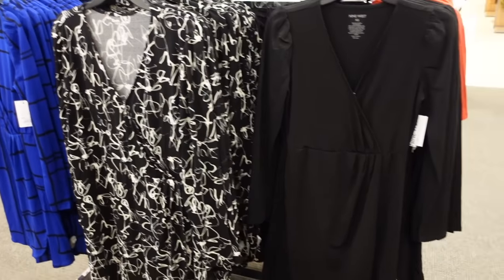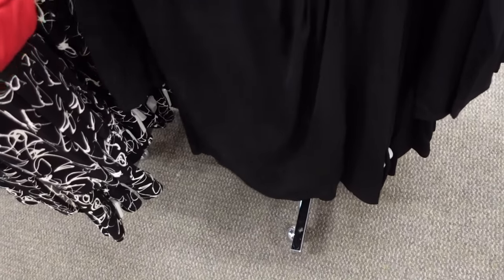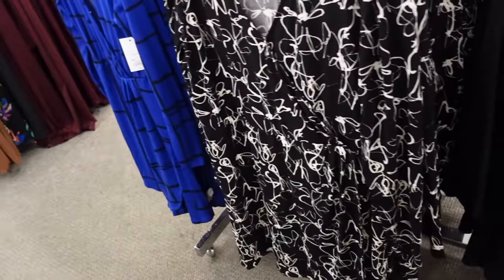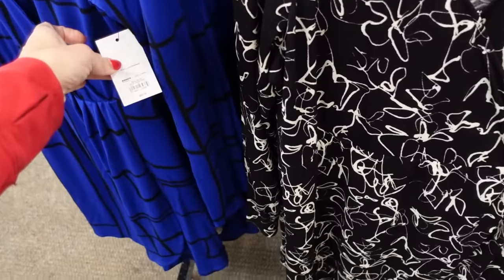Wrap style dress from Nine West. This one has the little shoulder detail, it's a long sleeve wrap style front, that little wrap detail, and then the elastic does go around the back in the black. Also comes in black and white, and navy and white. These are also buy one get one half off, regularly $50.